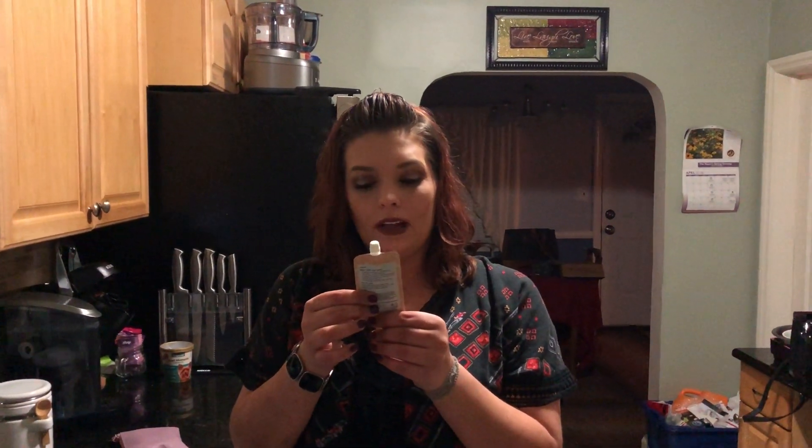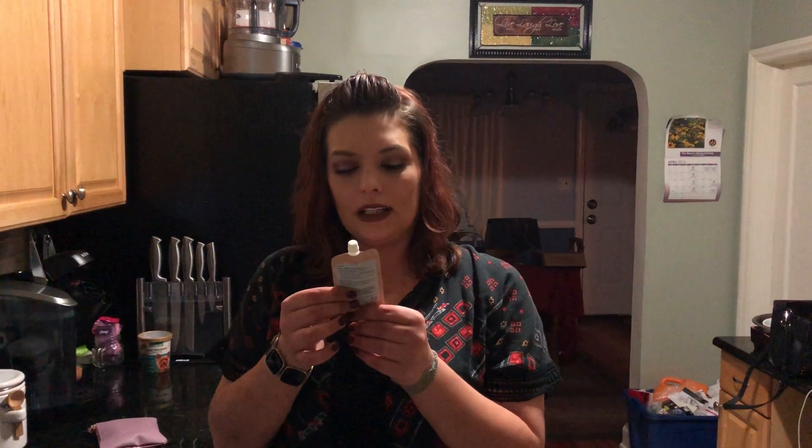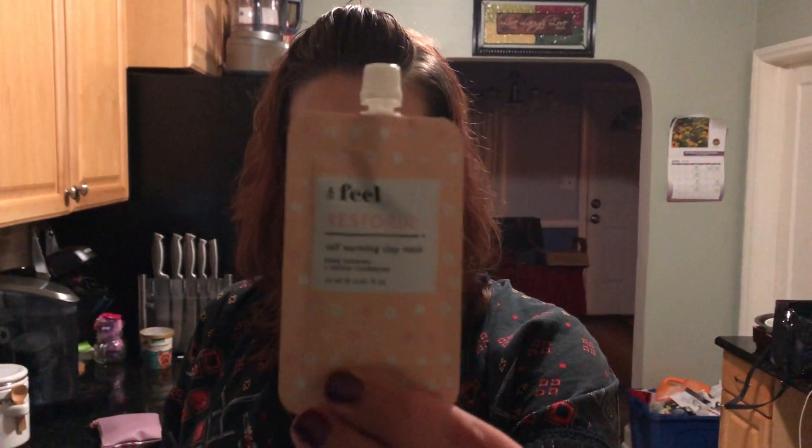The first thing is the Beal Restored Self-Warming Clay Mask — pore opening and deeply cleansing, 0.67 fluid ounces. That's a good bit of product. And I love, love masks, so I'm really, really excited to have this.